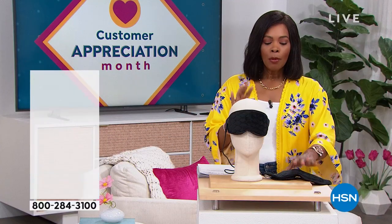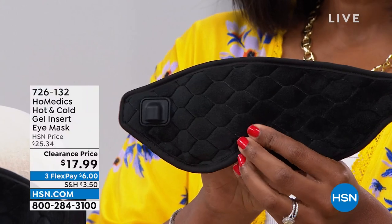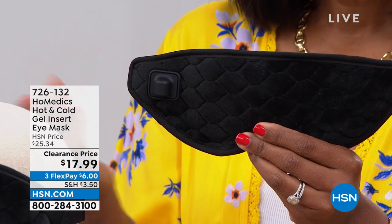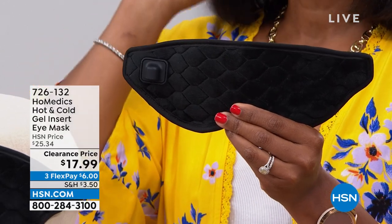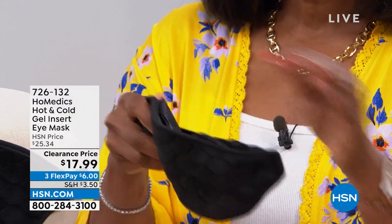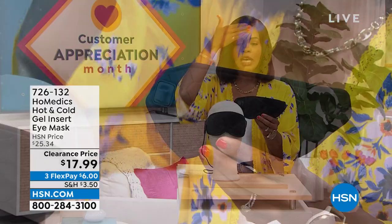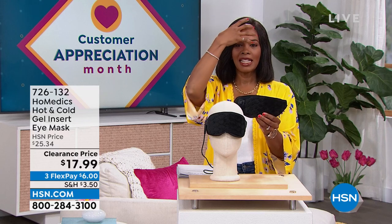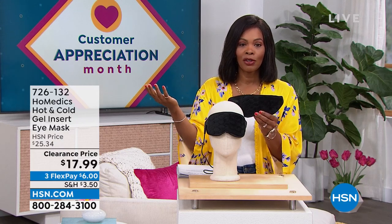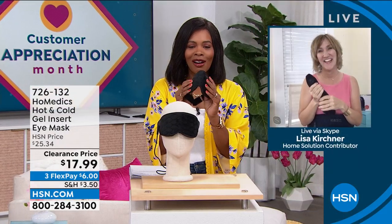We're going to start off with a little something for you, and this is from Homedics. What I'm holding is an eye mask. When it comes to the eye mask that Homedics brings, whether it's soothing heat or soothing coolness, it can help depending on the situation you're going through. It's comfortable, made beautifully, can be hot or cold, and gives you that soothing nature — like putting a cold hand on a warm head. You've got it for $17.99, normally over $25, on FlexPay. Our own Lisa Kirshner, one of our health and wellness experts, is joining us with more great things from Homedics.